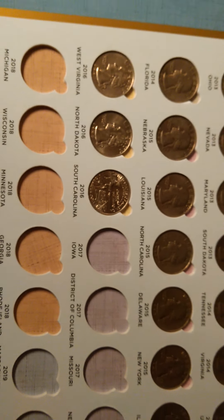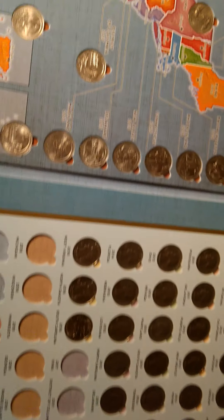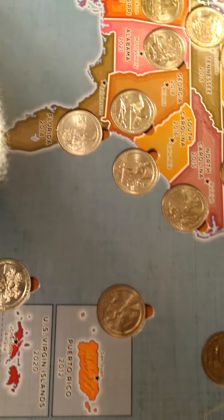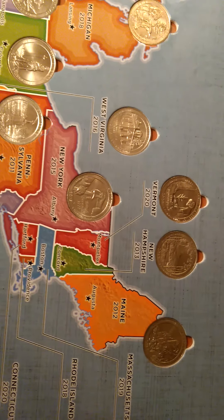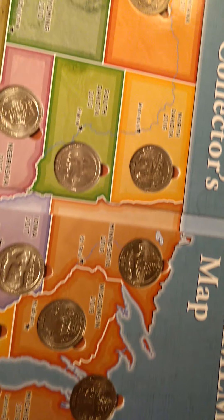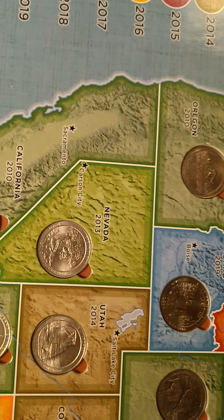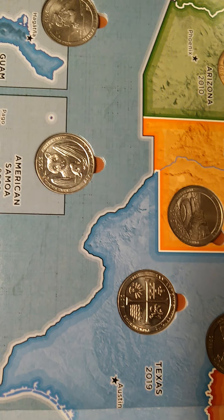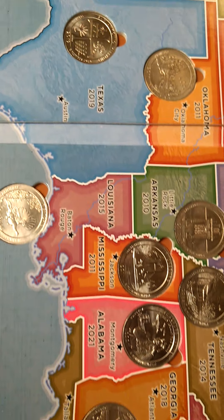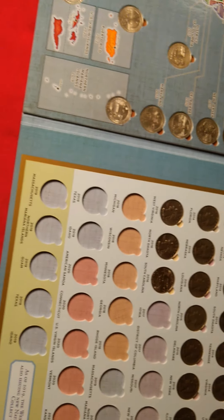That was the last quarter for this year. I'm going to make some future videos talking about all of the history of the national parks that were chosen for each state. I will also be talking about all of the state quarters and territory, Washington D.C. quarters as well. Thank you for watching.